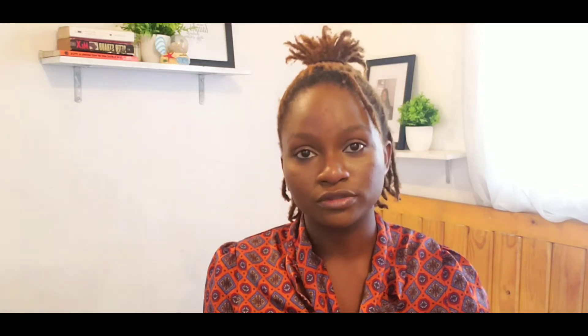The investigation to be done when you're trying to check for the amount of eggs left in your ovaries is called AMH, anti-Müllerian hormone. Unfortunately, there's no drug to improve the amount of eggs left in your ovaries, and there are no lifestyle changes that can improve this.